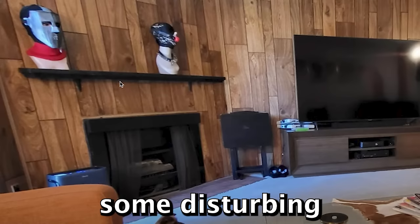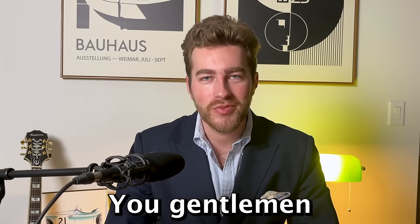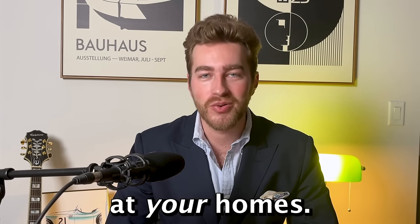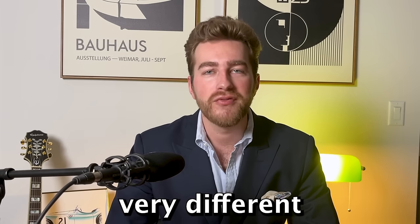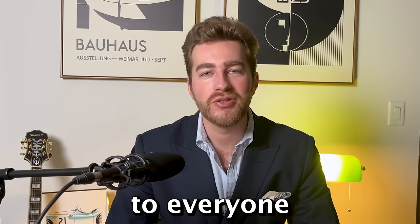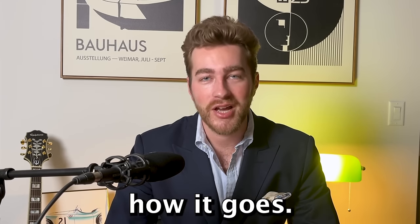Previously, we took a look at some disturbing and depressing bachelor pads that I found on Reddit. You gentlemen enjoyed that video and decided that you wanted me to take a look at your homes. So in this video, that's exactly what we're going to do. I have five very different bachelor pads that we're going to take a look at today. Thank you to everyone who sent in their submissions. You're very brave. Let's see how it goes.